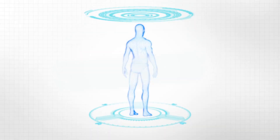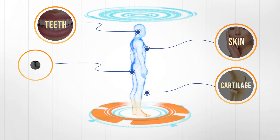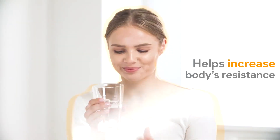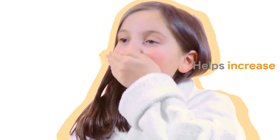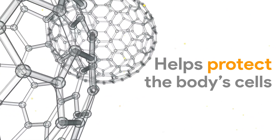It is needed to maintain the health of our skin, cartilage, teeth, bone, and blood vessels. It helps increase our body's resistance to stress and infections. It is also used to protect the cells of our body from damage.